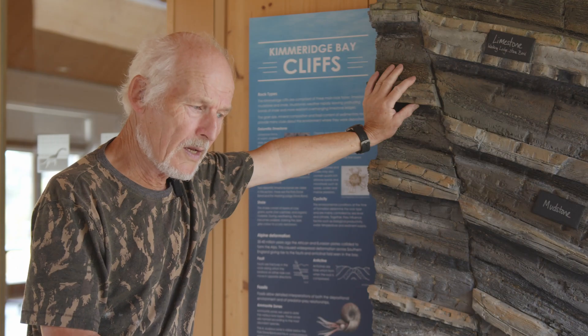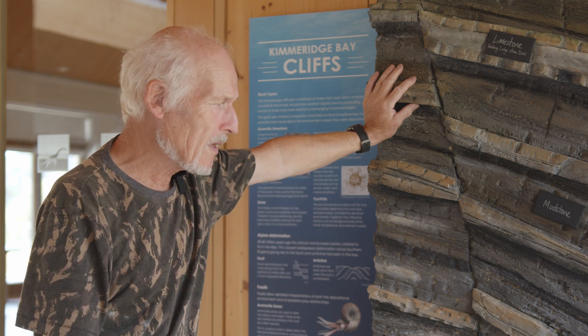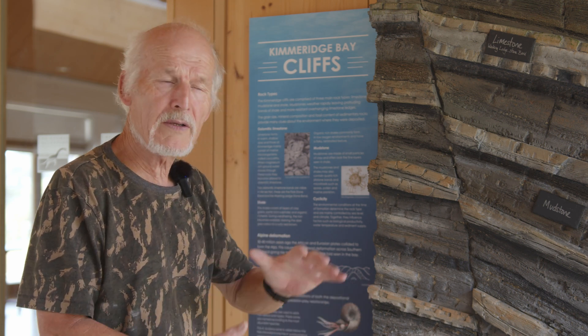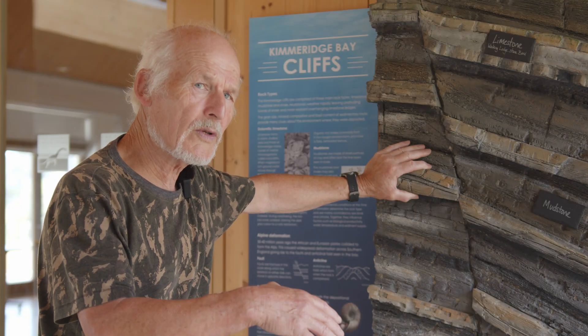Where do we find the Kimmeridge Clay other than at Kimmeridge? Well, it sub-crops — just below the topsoil — in Wiltshire and parts of Dorset, and floors all the way east under the North Sea. In Wiltshire quarries it hasn't been buried at such great depth, so there are more clays than shales there, though occasional shales do occur. It's more near-shore, so fossil material includes lots of fossil wood and slightly higher-energy conditions indicating shallower water.